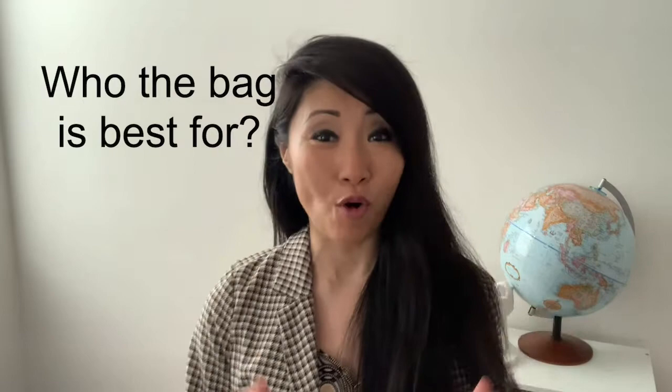Today's review consists of the following points. Number one, what attracted me to purchase this bag? Number two, some details of the Avril satchel. Number three, my major likes and dislikes. Number four, who I think this bag is best for. And finally, I'm going to leave you with some outfit ideas with the bag. Let's get started.